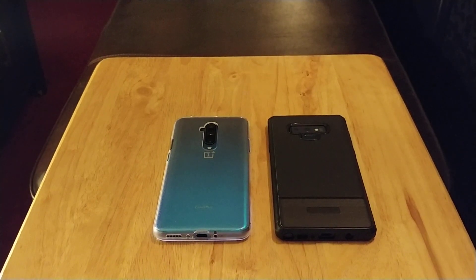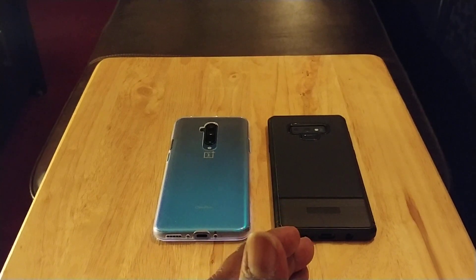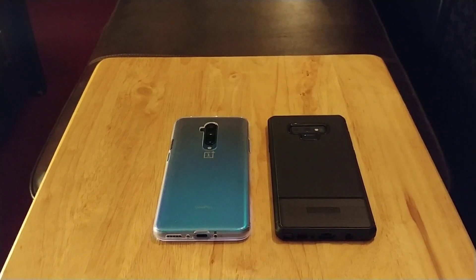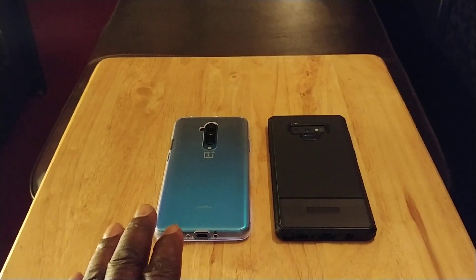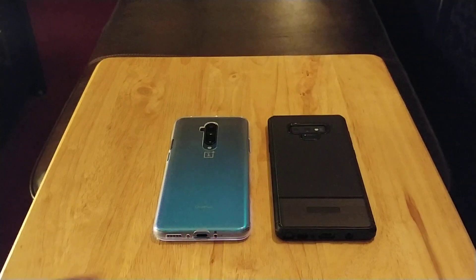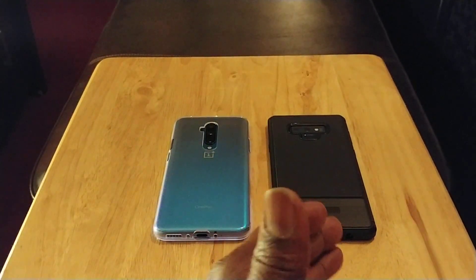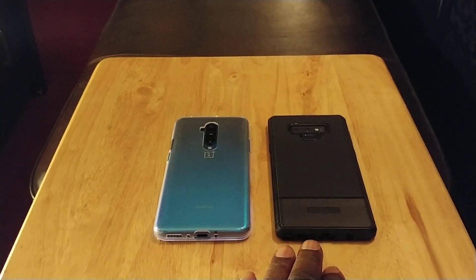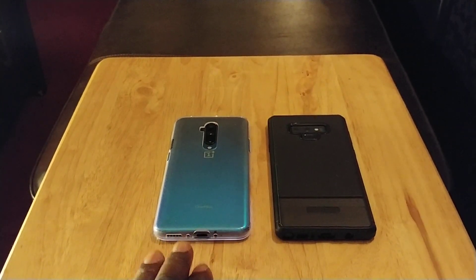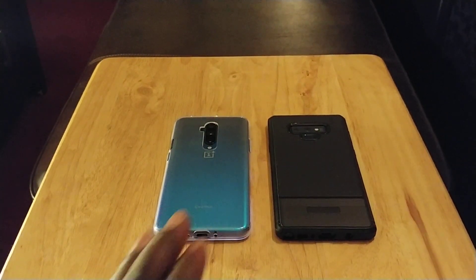This phone is clearly faster than the Note 9. However, the Note 9 is not slow by any means — it just got updated to Android 10 and One UI 2.0, and it's fast. But the OnePlus 7T Pro is definitely faster. Next, faster facial unlock — the OnePlus 7T Pro has the fastest facial unlock; the pop-up camera comes up and goes down so fast it's almost like the camera is inside the display. They did improve the Note 9's speed with the Android 10 update, but the OnePlus has always had the fastest facial unlock.